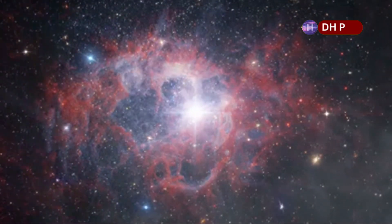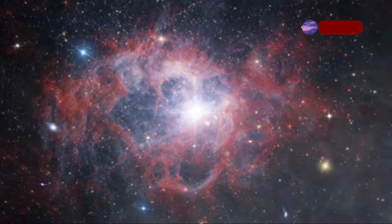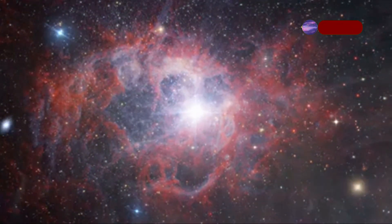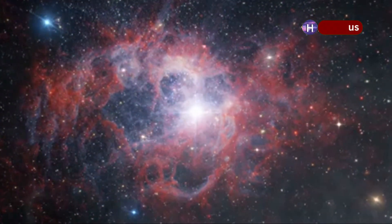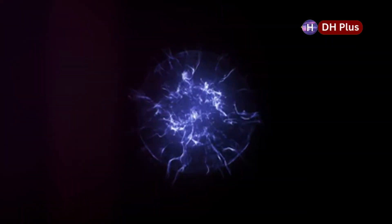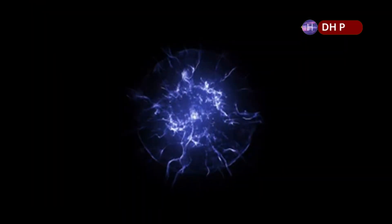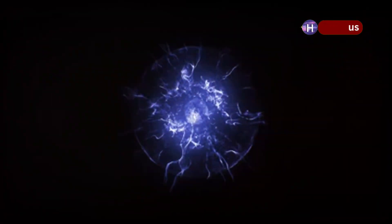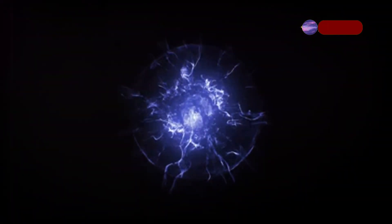In areas where stars are forming, the material from old supernovas comes together to make new stars. These areas, which often look like beautiful nebulae, are where stars and planets are born. The remnants of supernovas, like pulsars and neutron stars, are still a mystery to scientists. These remnants are incredibly dense and have strong magnetic fields, giving us a glimpse into the extreme physics of the universe.